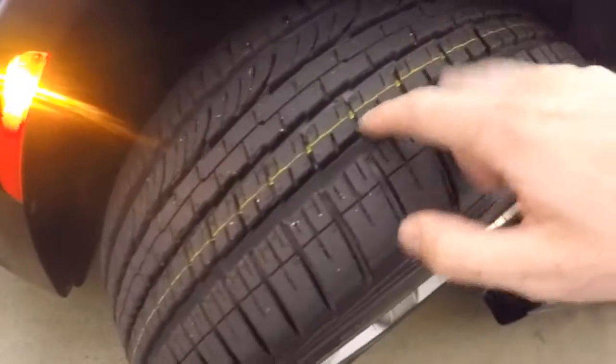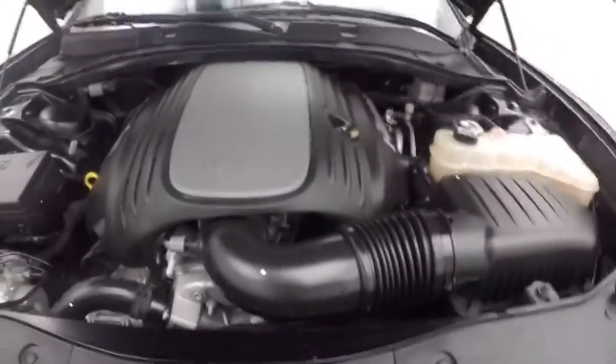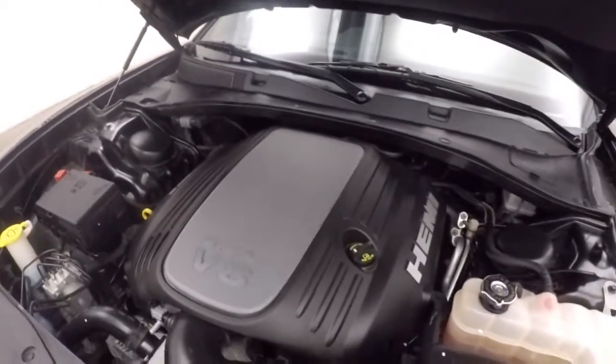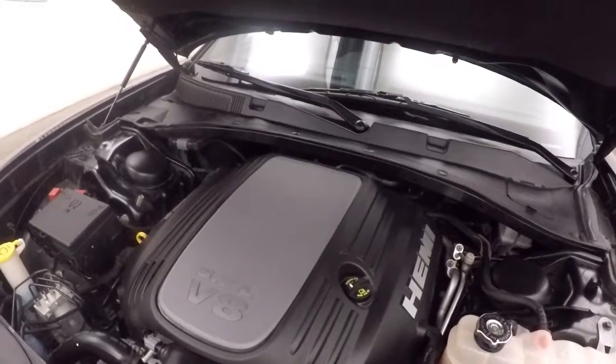Nice alloy wheels, and the tires still have the paint on them and the little nubbies. Under the hood, that 5.7 liter V8 is nice and smooth with tons of power, still good on gas, and a lot of fun.